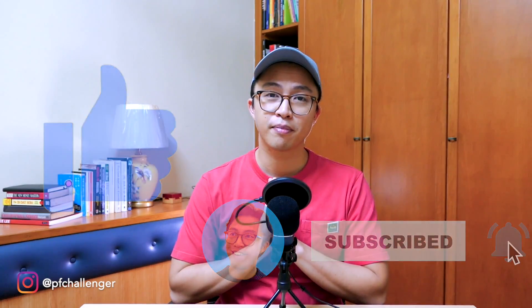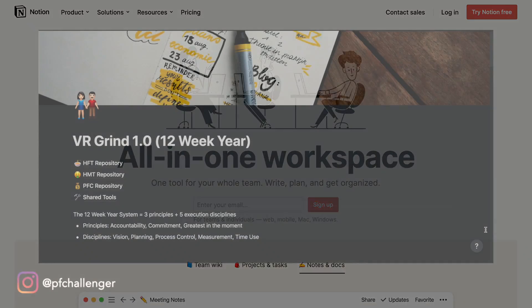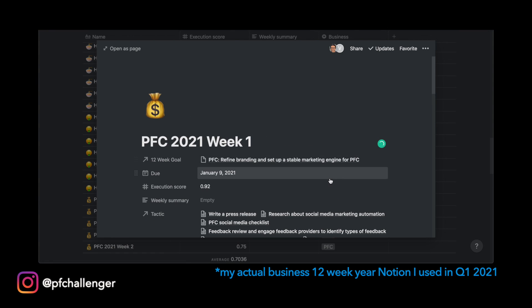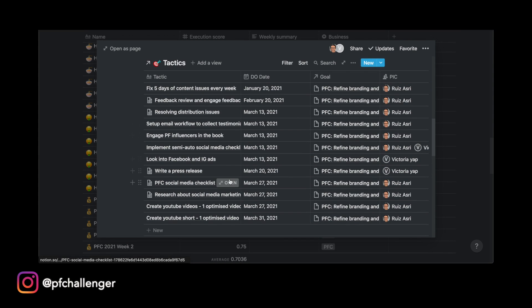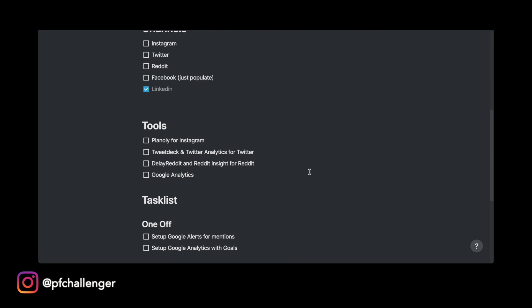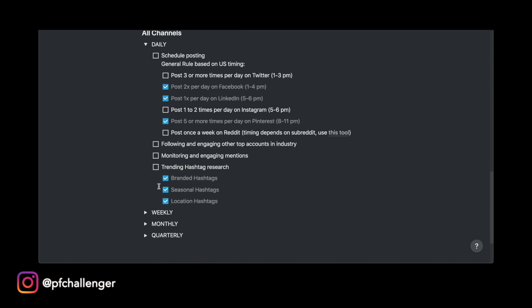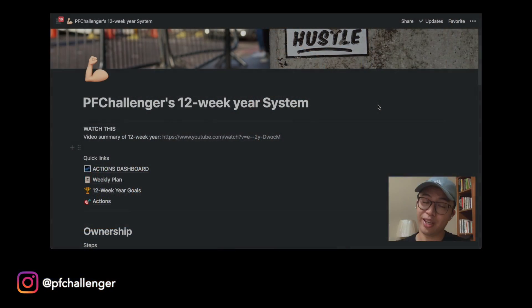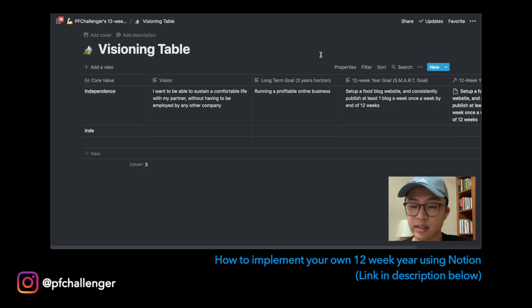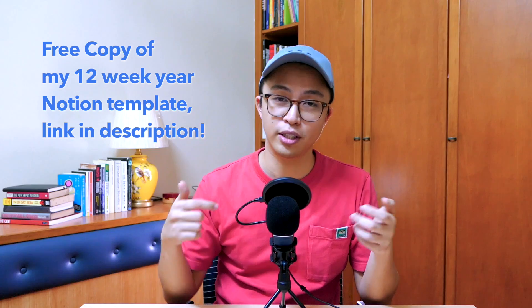If you found value from this video, please hit the like button and subscribe if you haven't already. As mentioned, to implement my 12-week year system, I use a tool called Notion — a free tool online which I use to lay out my 12-week year plans, track my actions, and take notes for my reflections. I've been using it for about one and a half years now and I really see an increase in productivity since I started. I've created a free public Notion template with my 12-week year system incorporated in it — the same template I use for my businesses and personal side projects. Along with the free Notion template, I'll be including a step-by-step walkthrough video so you can really understand how to use it. The link to the Notion template is in the description below.